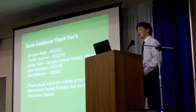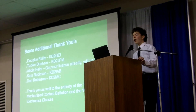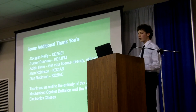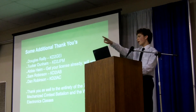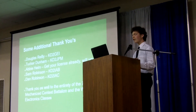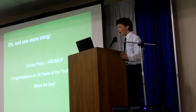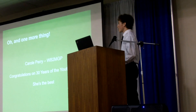Additionally, I'd like to thank Douglas, Tucker, and Abby — who are actually back there. Abby, get your license already, please! Sam and Dan for working on 3D printing a lot of these components — they're great at modeling. And thank you to the entirety of the 721st Mechanized Contest Battalion, all back there, for helping me through this whole presentation and project. As well as all of the electronics classes at Warren Tech for being patient with me over the last few weeks. And one more thing — Carol, thank you for giving me the opportunity to present. I really appreciate it, and congratulations on 30 years. You're the best.